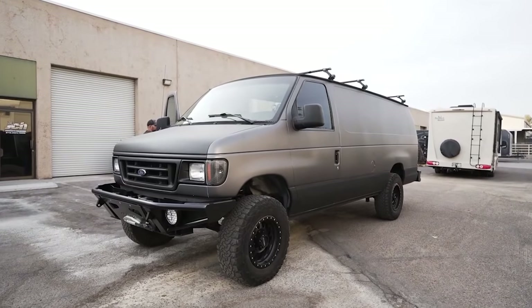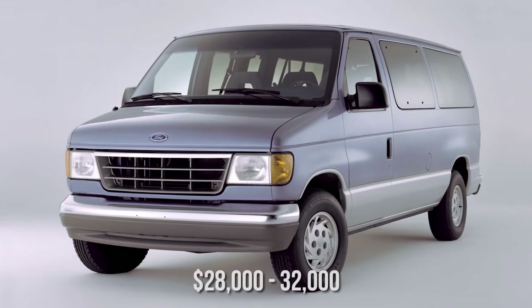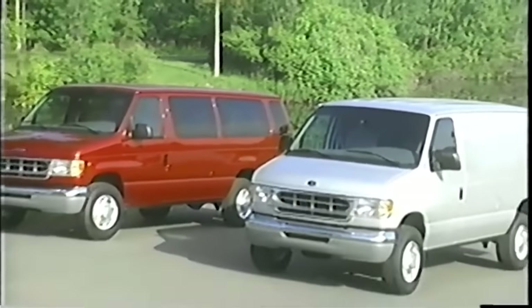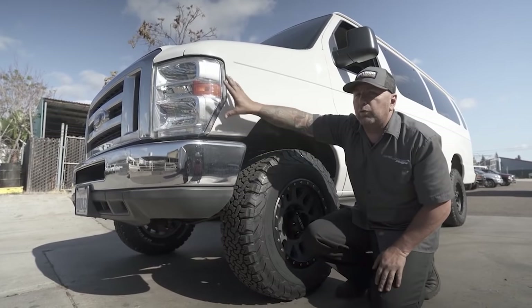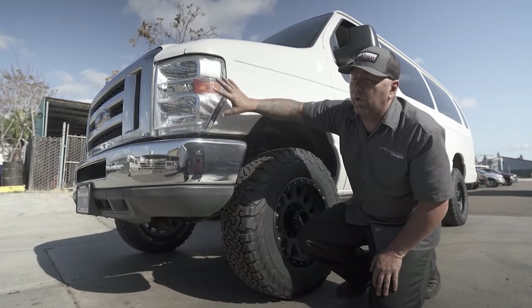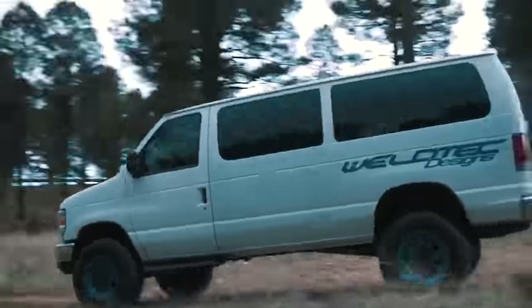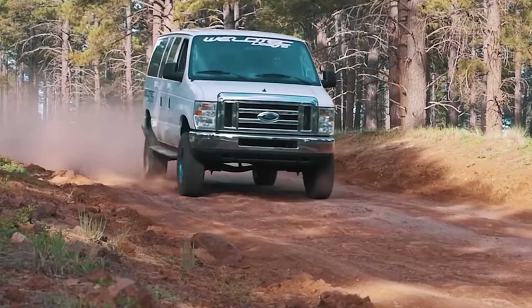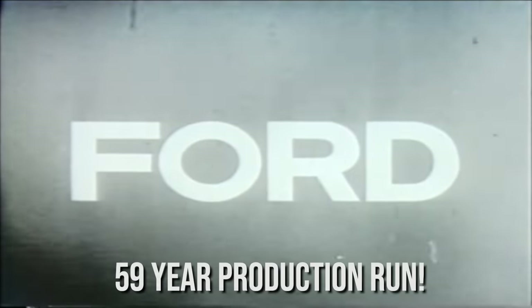The third-gen van was great and all, but I didn't get to drive those. It was the fourth-generation van that I was truly excited about. This van had a list price ranging from $28,000 to $32,000, and in 2000, the Ford Econoline was named the E-Series. In 2008, Ford gave the van another face upgrade, making it look like the ultra-popular Ford F-Series front end, and it was a game-changer. The Econoline and the E-Series had an impressive 59-year production run.